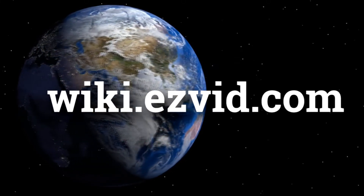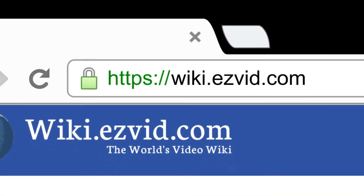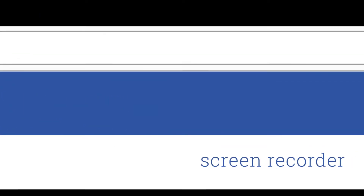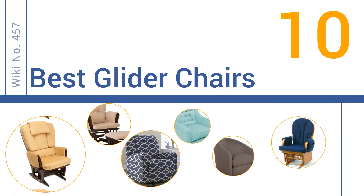wiki.easyvid.com. Search EasyVid Wiki before you decide. EasyVid presents the 10 best glider chairs. Let's get started with the list.